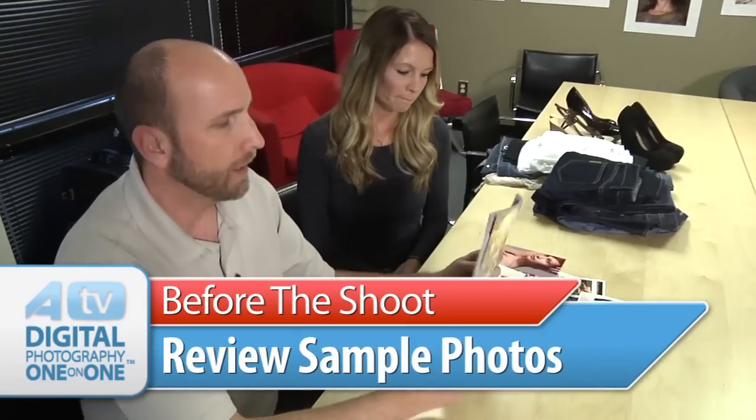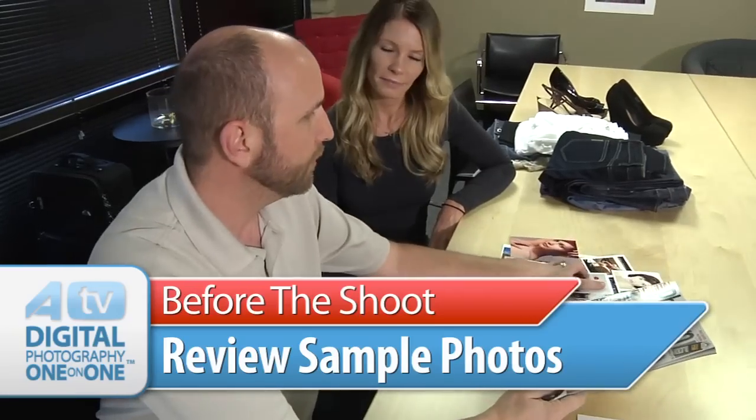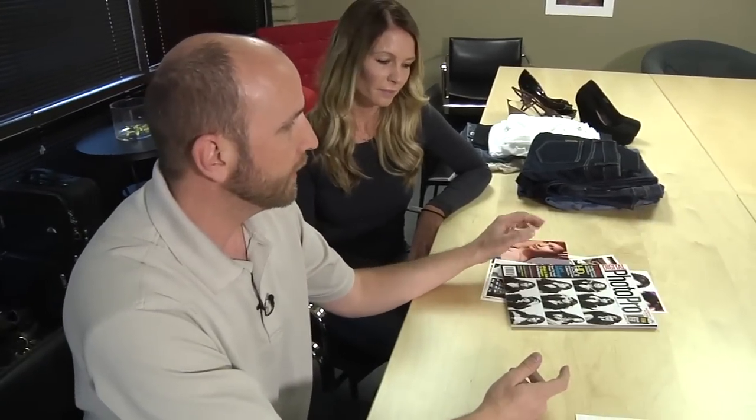The other thing we have here is a bunch of sample photos so we can choose from those. These are some photos from magazines and some printed off the web — ideas that Cam had saying 'I like these, maybe we can shoot something like this.' So the sample photos along with the email and conversations you have before the shoot establish exactly what you're going to be shooting. Once we're done with that, we're going to lay out our wardrobe next.